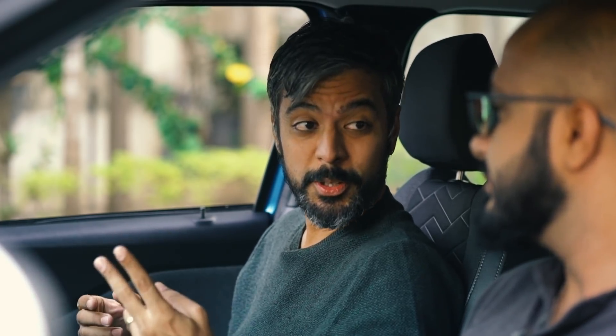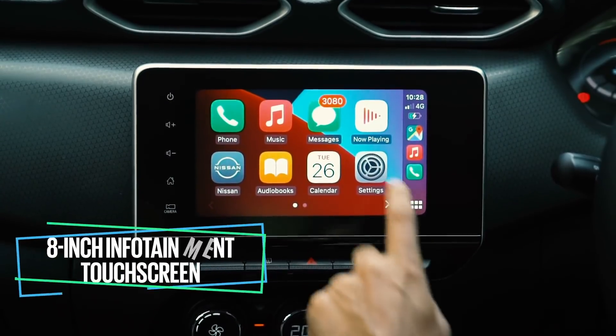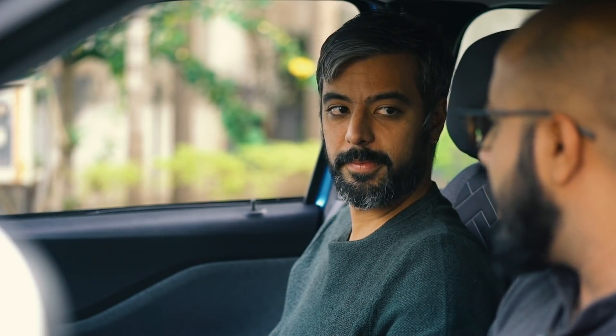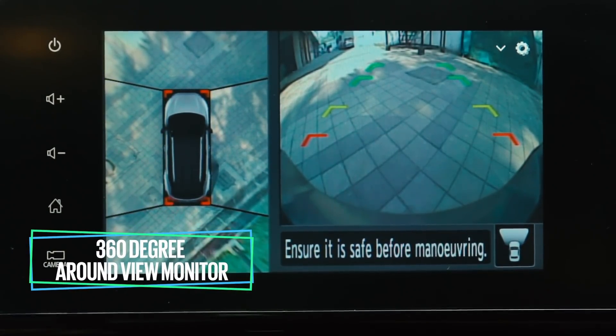You were saying something about a big screen? The Magnite has two: a 7-inch TFT instrument screen and an 8-inch infotainment touchscreen — a dual-screen setup. That's very cool. But my smartphone has a 40-megapixel camera with Leica optics. How do you beat that? With a 360-degree around-view monitor — it gives you a complete view of your surroundings, making parking an absolute breeze.